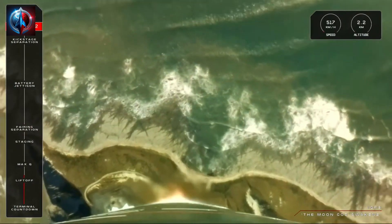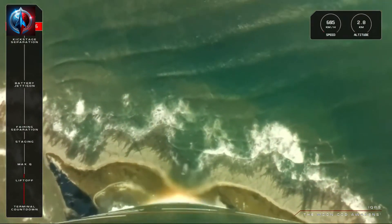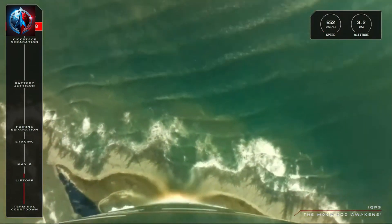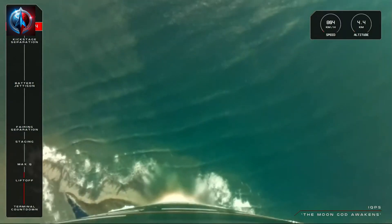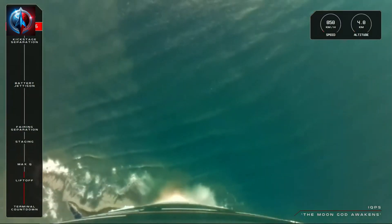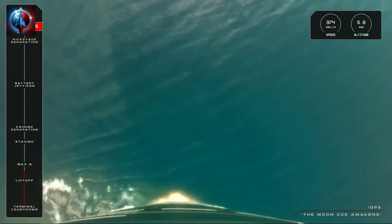Electron has lifted off from Launch Complex 1 and we are 34 seconds into our flight. With Electron now clear of the pad, soon we will approach Max Q, or maximum aerodynamic pressure — the moment of the most amount of stress against the rocket. Let's listen in for the call from Mission Control that Electron has passed Max Q.